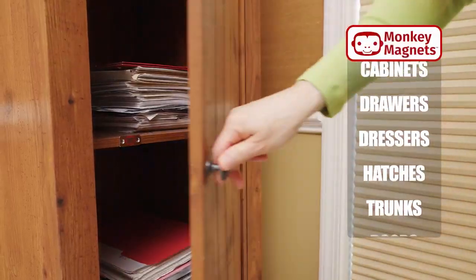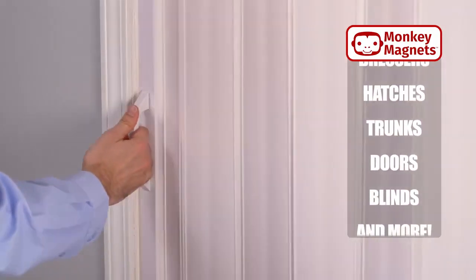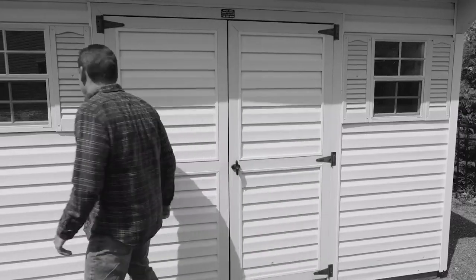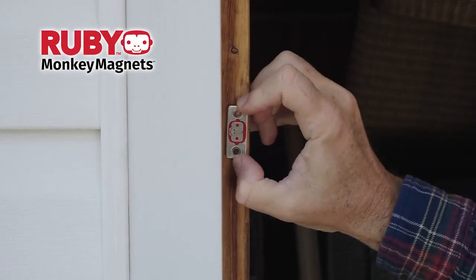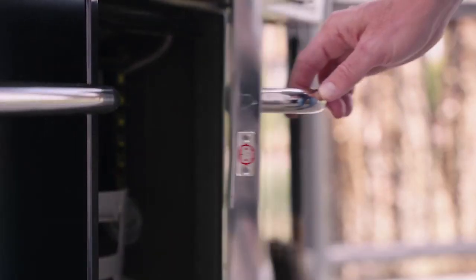Monkey Magnets are perfect for cabinets, dresser drawers, sliding closet doors, accordion doors, and more. They're made of ultra-durable metal, so even your outdoor problems are solved in an instant because they're corrosion and rust resistant. Use them anywhere outside the house.